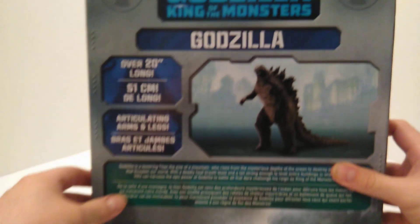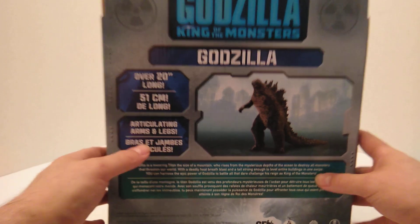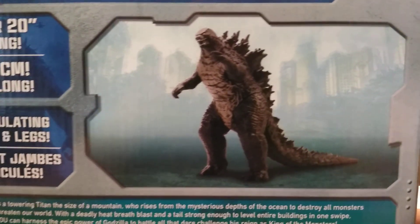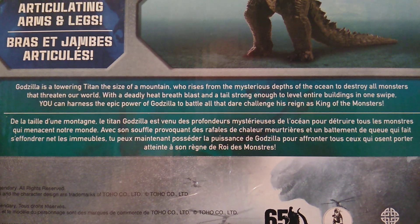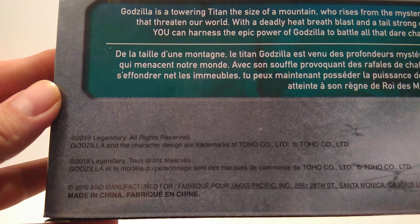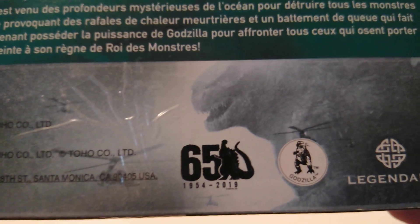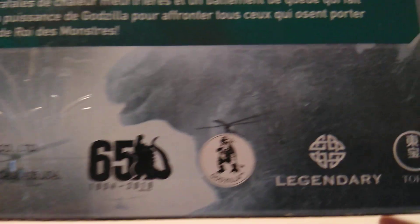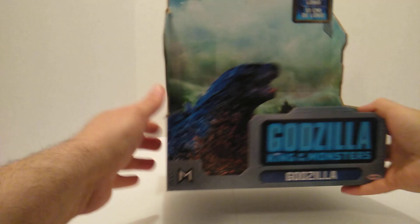On the back you have Godzilla King of the Monsters, Godzilla, over 20 inches long, articulated arms and legs. Then there's a prototype picture with a nice building background. You can pause the video to read the information there. You also have more copyright dates and the 65th anniversary logo — Godzilla is 65 years old this year. And then you have the Godzilla symbol, Legendary Pictures, and Toho. That's a quick look at the packaging.